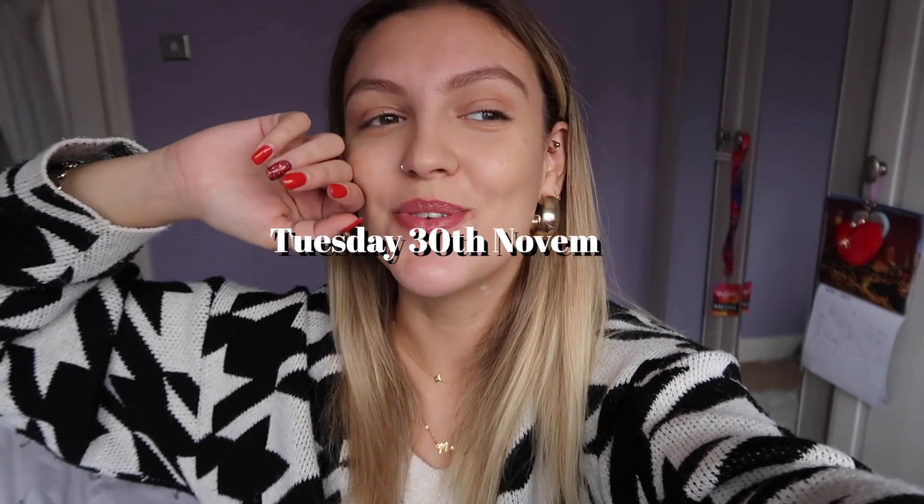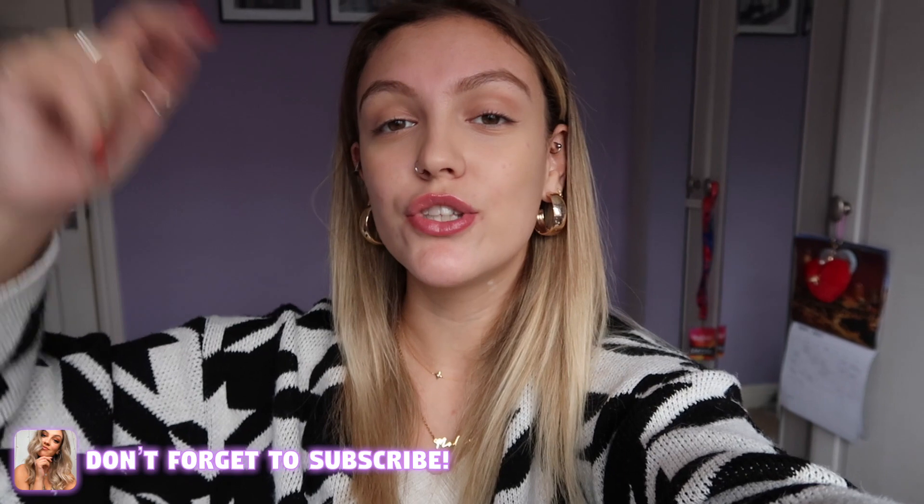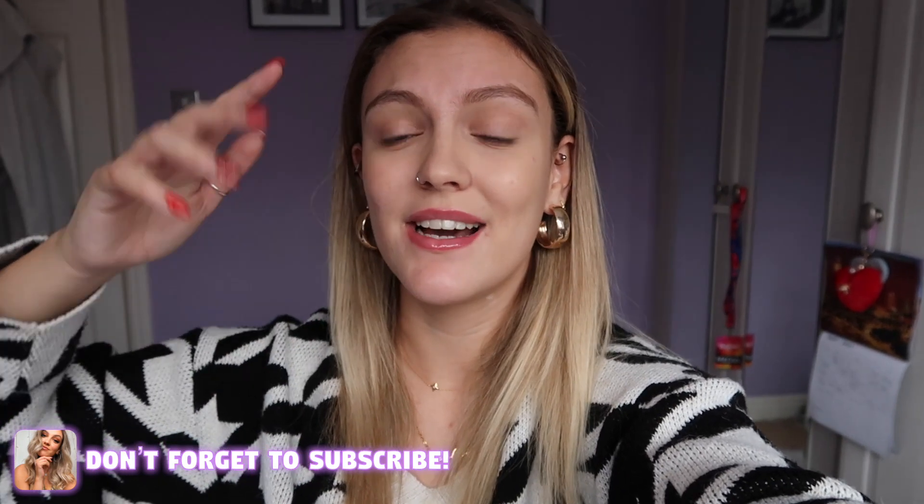Welcome to the weekly vlog - this one is very Christmassy and festive. I didn't film an intro, I literally just went straight into it. If you are new to my channel, do subscribe below. I spent the beginning of this vlog decorating the Christmas tree and putting the Christmas decorations up, getting in the festive spirit with my mom. Welcome to a festive week in my life, let's go.